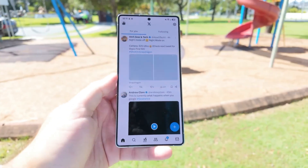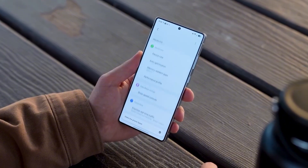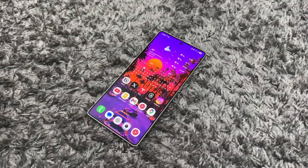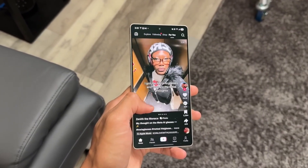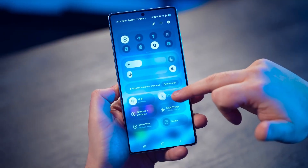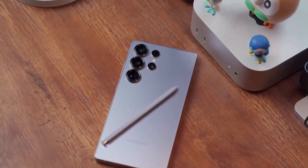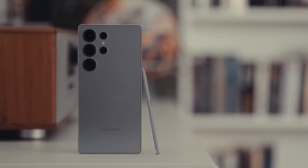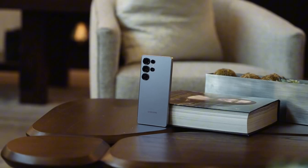Early case leaks show a refined, island-style camera bump, flatter edges, and a slimmer frame. It's not a wild redesign, but it's cleaner, bolder, and more premium — the kind of look that screams confidence. And here's something fun: Samsung's engineers are reportedly experimenting with a dynamic tint glass back that subtly shifts shades under light. It's not confirmed yet, but if it makes it to the final model, the S26 Ultra might literally change color depending on the time of day.